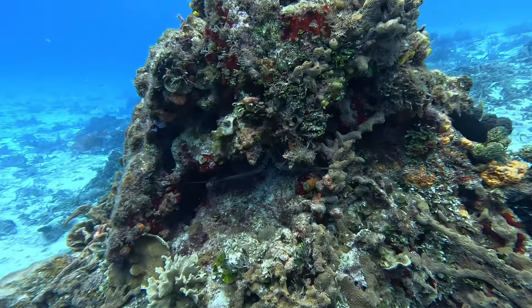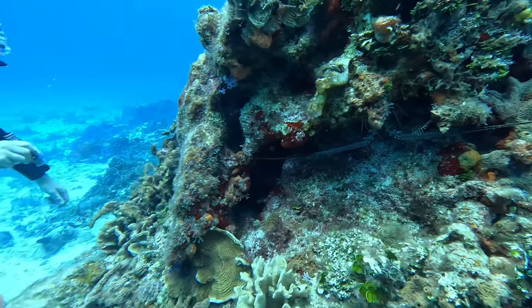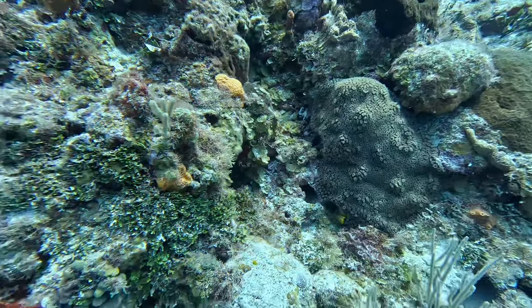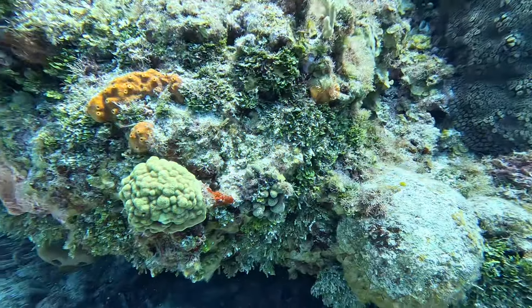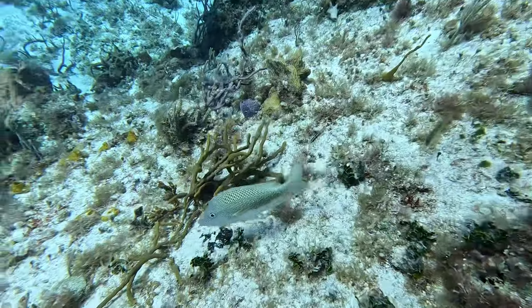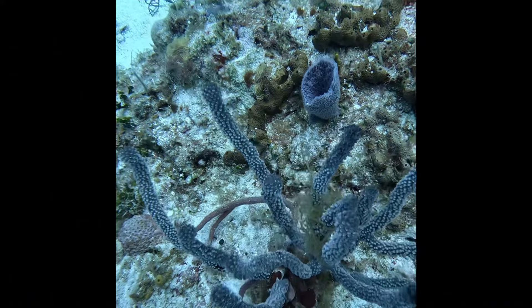Coral and zooxanthellae live in a mutualistic state, meaning that they benefit from one another's relationship. The coral filter feeds, and when it excretes waste, this benefits the zooxanthellae. In return, the zooxanthellae photosynthesizes and supplements the coral's diet. These two species have existed together for a long time and grew so dependent that they're unable to survive without each other.